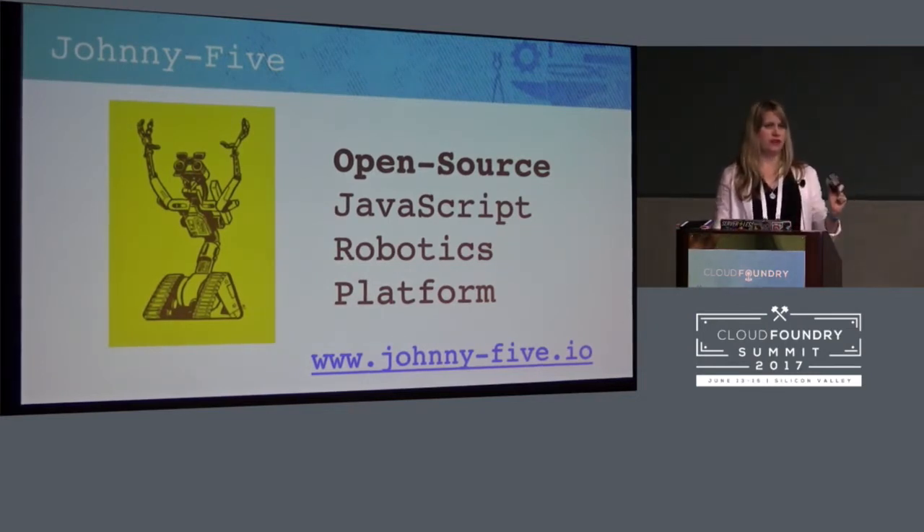Has anyone in here used Johnny-5? It's very cool. If you're looking to do anything in Node robotics, look at their documentation. They also have some of the best documentation of maybe any Node module, and a great community.